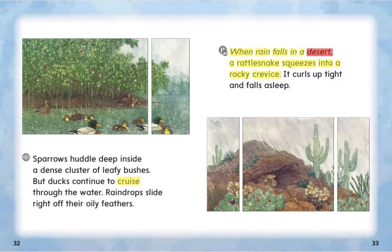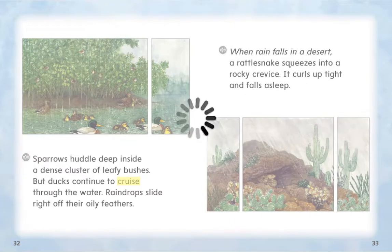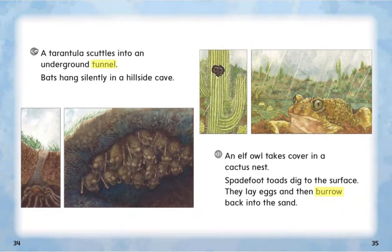When rain falls in the desert, a rattlesnake squeezes into a rocky crevice. A tarantula scuttles into an underground tunnel. Bats hang silently in a hillside cave. An elf owl takes cover in a cactus nest. Spadefoot toads dig to the surface, lay eggs, and then burrow back into the sand.